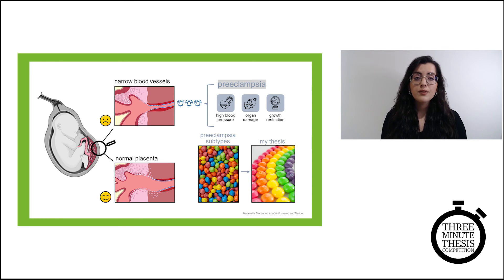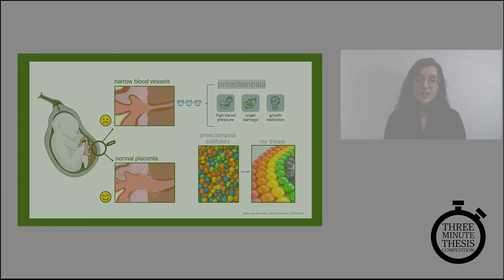This is also the first step in further studying and eventually treating this serious type of the disease. The more we understand about the role of the placenta in health and disease, the better care we will be able to provide for parents and their babies. Thank you.